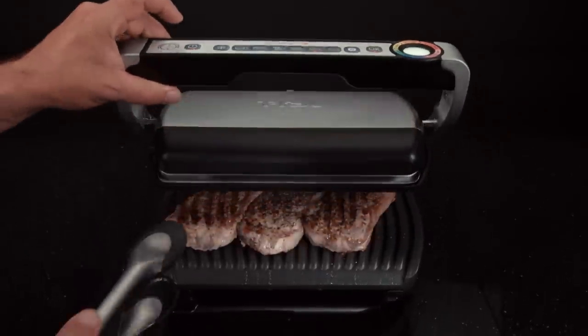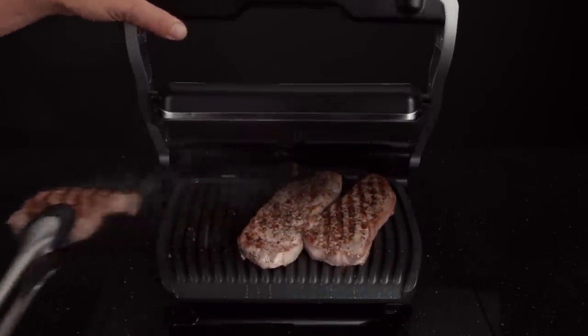I love the OptiGrill because every single time my meat is moist. It's perfect. We can do rare steak and we can do well-done steak all on the same grill at the same time.